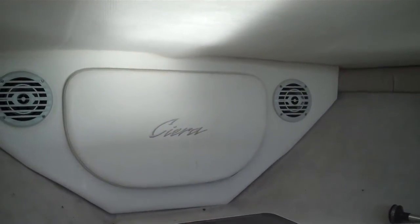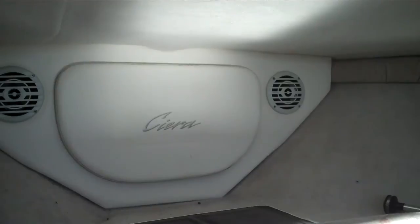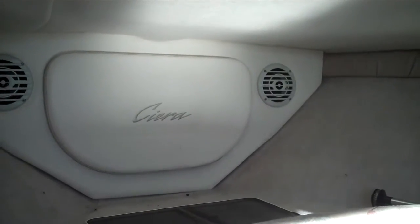Hello folks! Welcome to BellinghamBoatland.com's sea trial of a 1999 2655 Bayliner aft cabin cruiser.